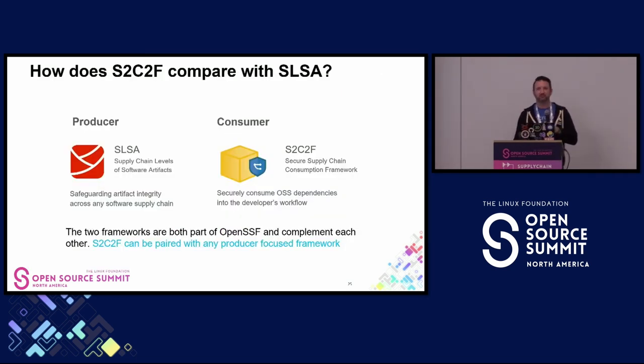How does S2C2F relate to SALSA? SALSA is very focused on the producer workflow—if you're a software producer, you follow SALSA guidance on how to secure your source, build, and release. But even as a builder, you also consume open-source dependencies as part of that process, and that's where S2C2F fits in. The two frameworks complement each other and you can use them together.